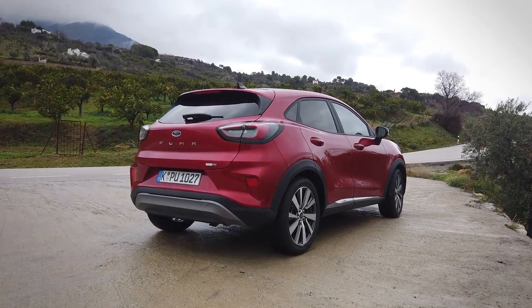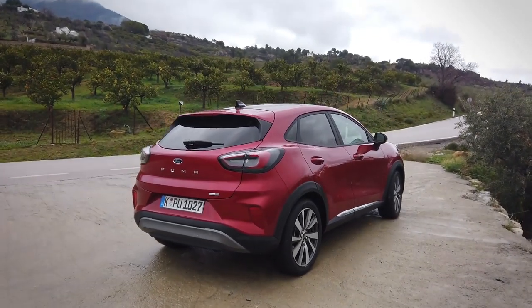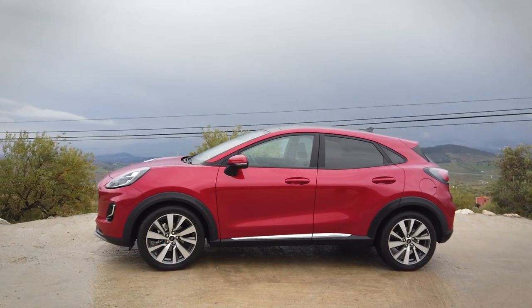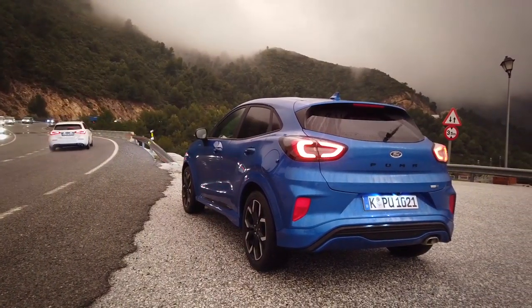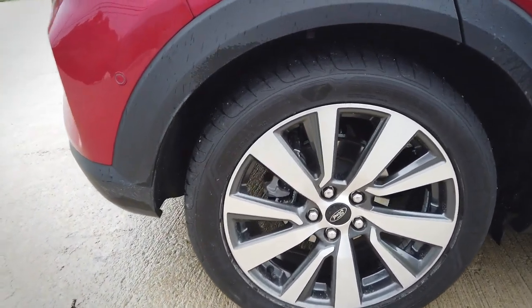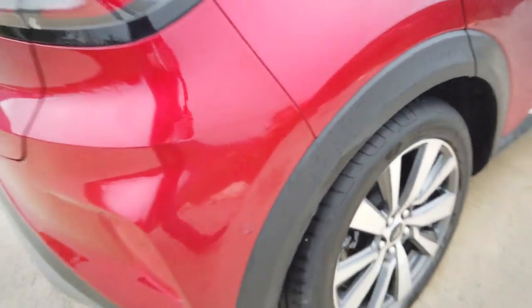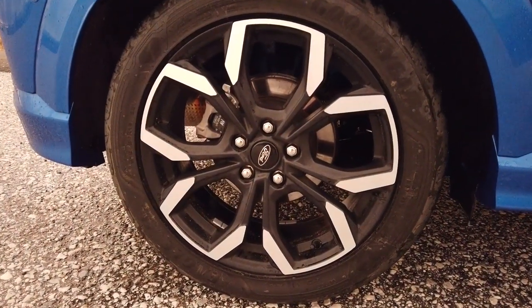We've been driving around here on those twisty mountain roads in Spain and it's really doing well. The proportions are for sure right for this car. It is 419 centimeters long, 1 meter 80 and a half centimeters wide, and 154 centimeters tall. Those big 19-inch rims make it look pretty good and enhance the powerful look. These are actually 18-inch rims, but you can get the Puma with 19s in the ST-Line variant.